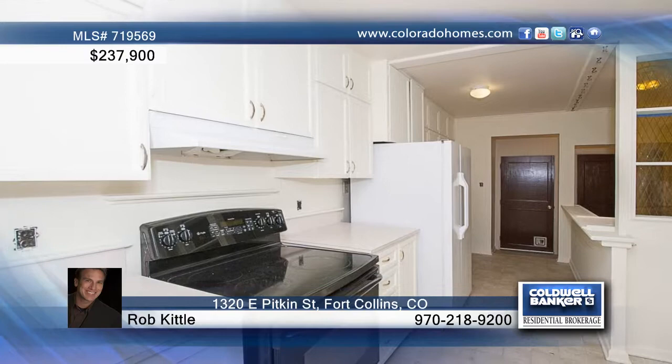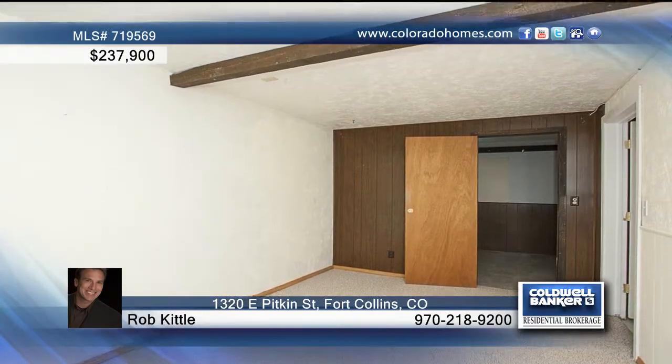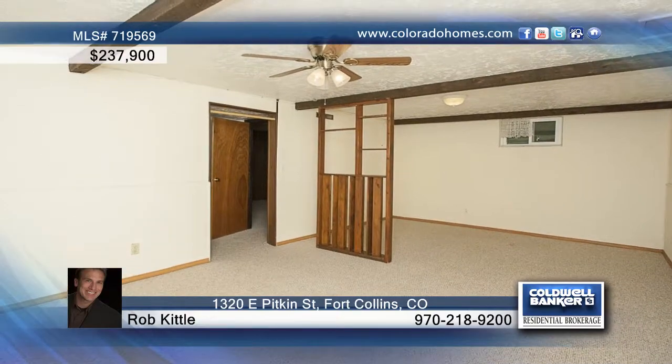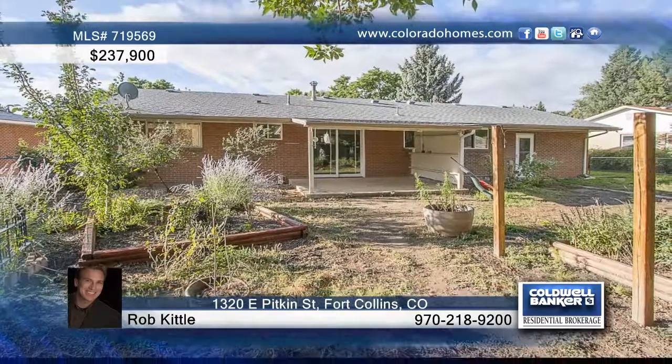The mostly finished basement has one bedroom, a bath, a large rec room, and a hobby room. Relax on the covered front entry or back covered patio. Two storage sheds and a one-car garage with a workshop finish off this home.